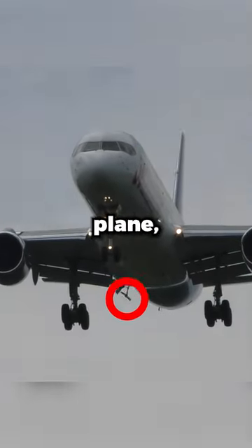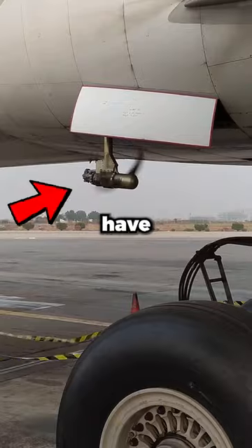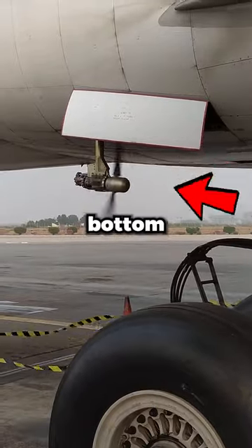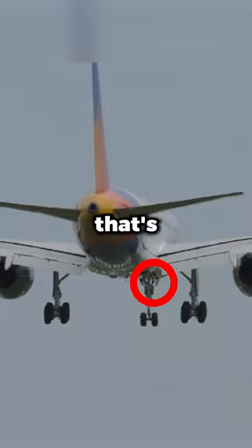If you see this strange propeller under a plane, be happy you're not on it. You might have seen videos of commercial planes which have this tiny propeller coming out of the bottom and wondered what it's used for. Some people think it's to help the plane fly better, but that's not the case.